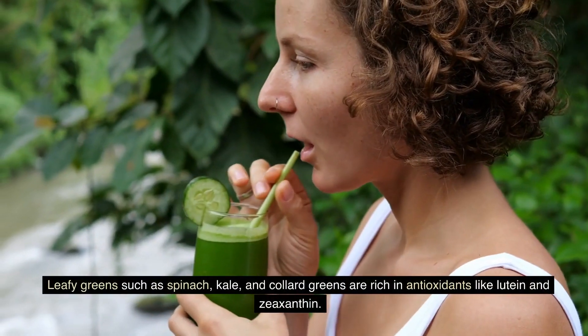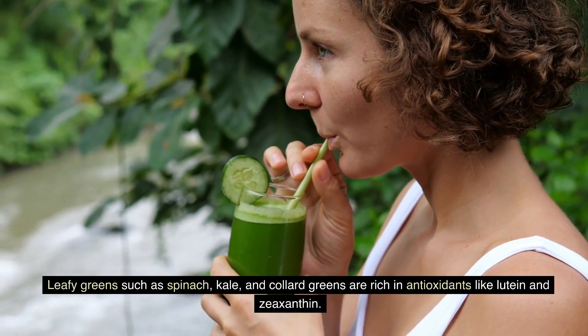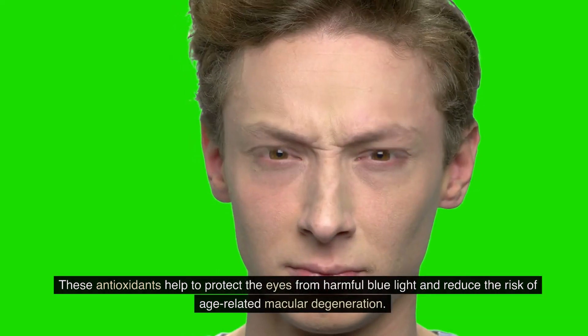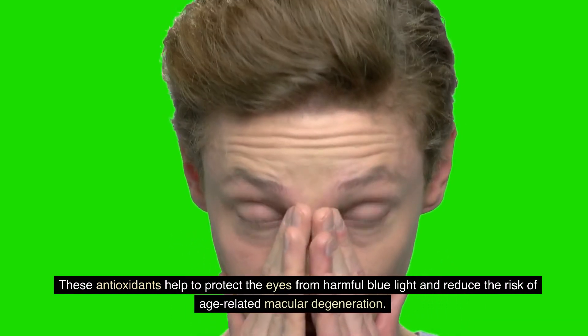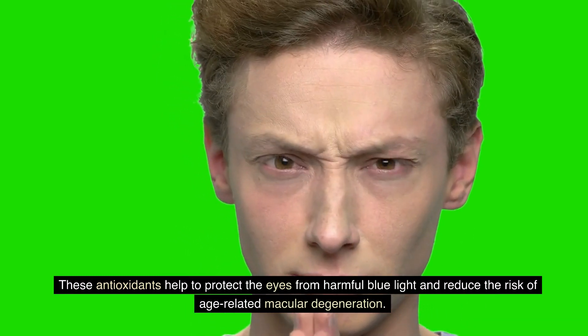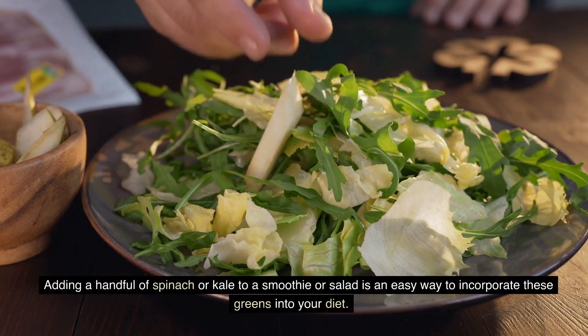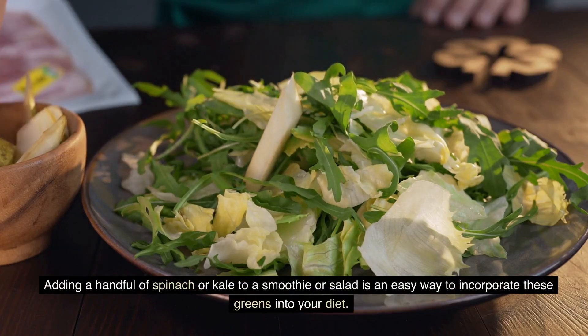Leafy greens such as spinach, kale, and collard greens are rich in antioxidants like lutein and zeaxanthin. These antioxidants help to protect the eyes from harmful blue light and reduce the risk of age-related macular degeneration. Adding a handful of spinach or kale to a smoothie or salad is an easy way to incorporate these greens into your diet.